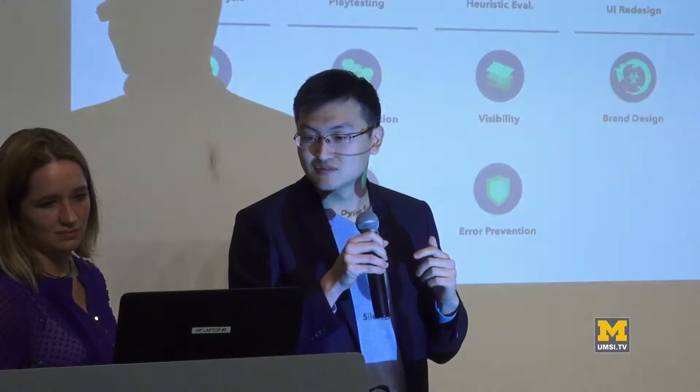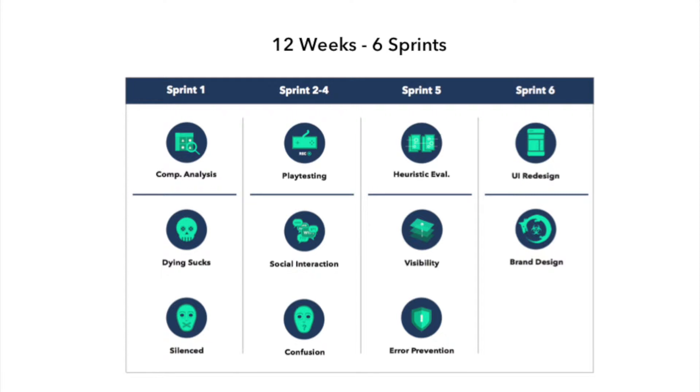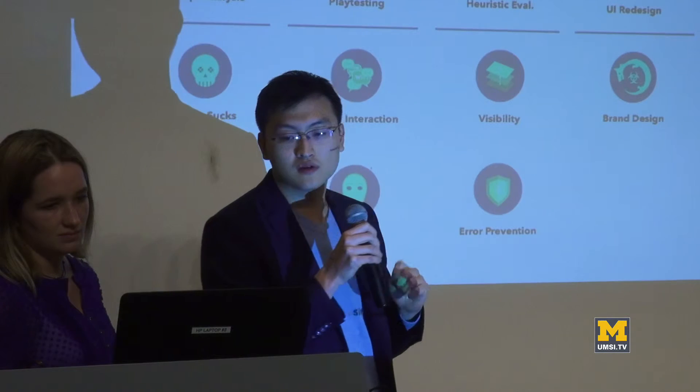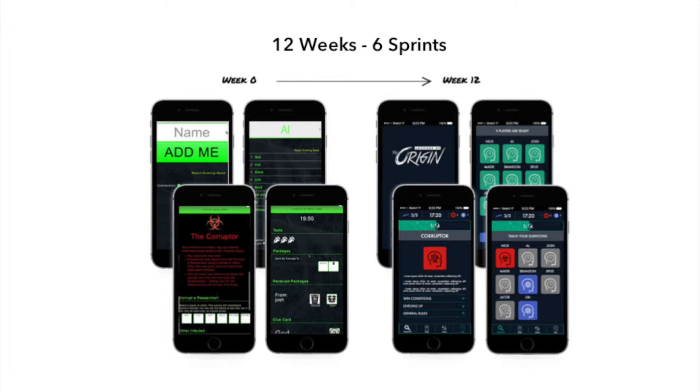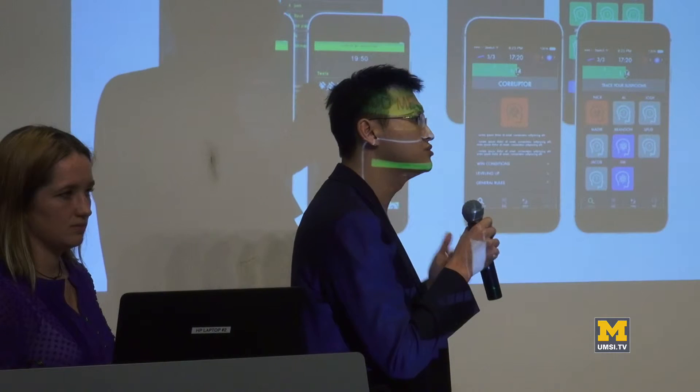Over 12 weeks and six sprints, we were actually able to conduct a fully agile workflow with two-week sprints, where we used four key methods: competitive analysis, play testing, heuristic evaluation, and finally UI and brand design. Over the 12 weeks, we were able to transform a social deduction game from a web-based early alpha to a fully native production-ready mobile experience.